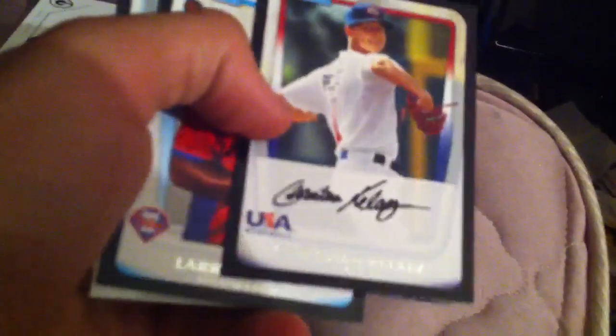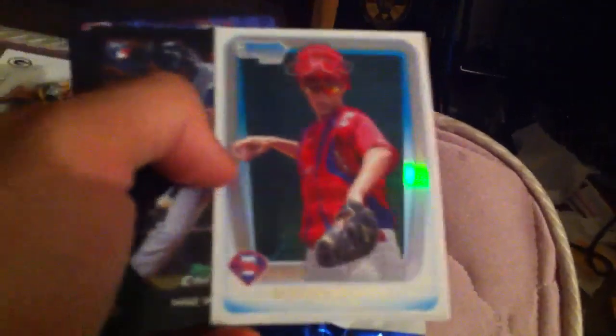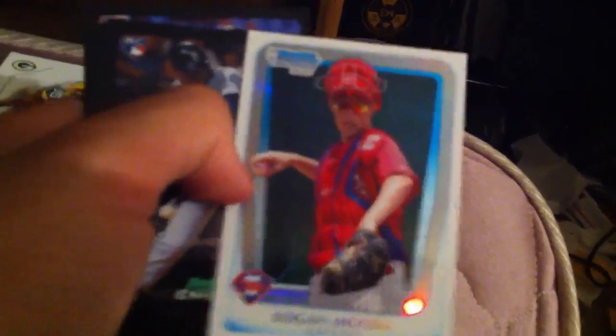Got a Jose Fernandez and Christian Perlez USA card, very green. Logan More, his first Bowman Chrome card. Mike Wilson and a Mike Wilson refractor. And a Brad Hand rookie.